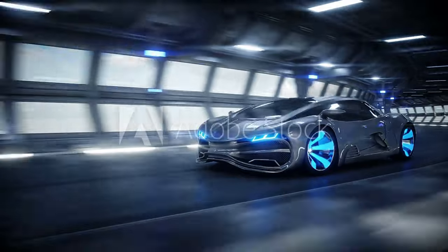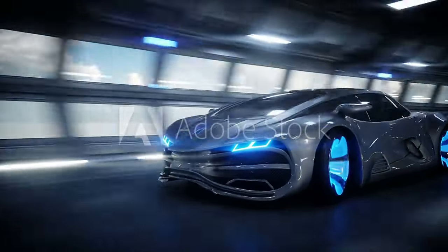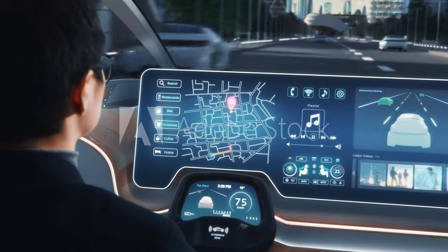Welcome to CarTechExplained: Understanding Autonomous Driving Features. In this video, we will delve into the exciting world of autonomous driving and explore the advanced technologies that make it possible. To begin, let's take a look at the interface inside an autonomous vehicle.